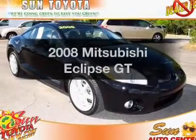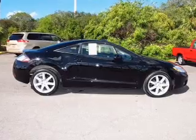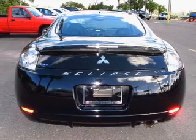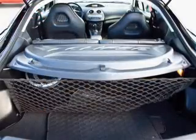Introducing the 2008 Mitsubishi Eclipse. If you're looking for a first-rate auto, this one could be yours today. With low miles, this automobile will take you far and get you where you want to go, with a solid six-cylinder engine that responds smoothly to its five-speed automatic transmission.